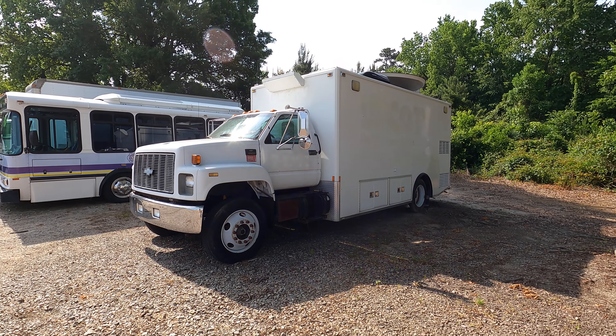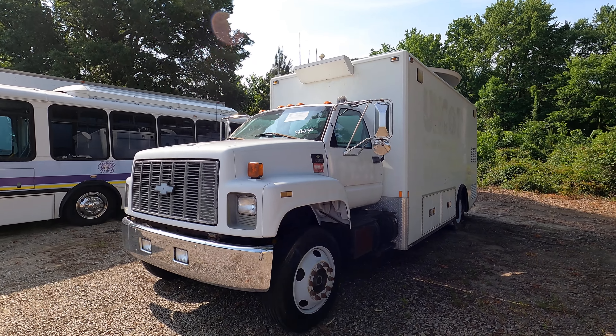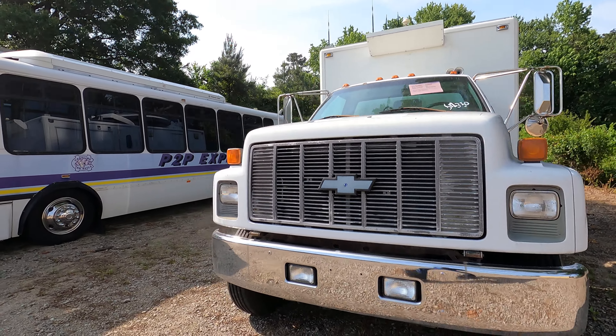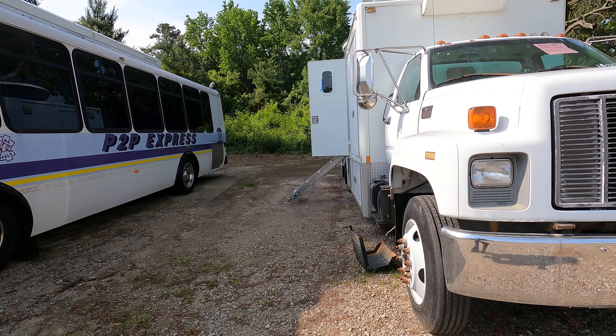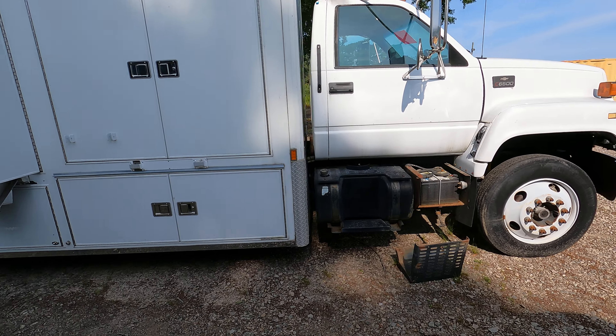Alright, let's check out this truck. I saw it at an auction and came to check it out, but I saw it too late so I can't get the keys for it. We thought we'd check it out anyway.